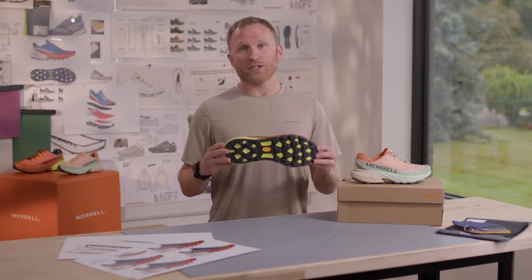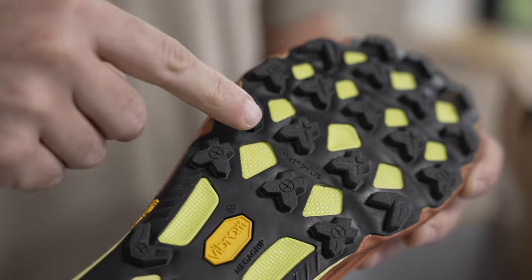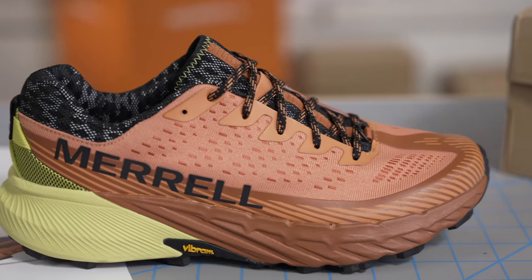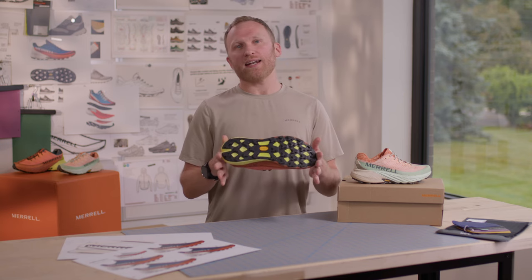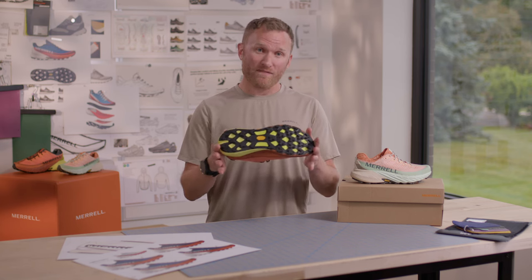Traction is key on the trail, and lab tests show that the Agility Peak 5's Vibram traction lug technology increases traction by up to 25% and adds stability by increasing the surface area of the shoe to ground by 50%.